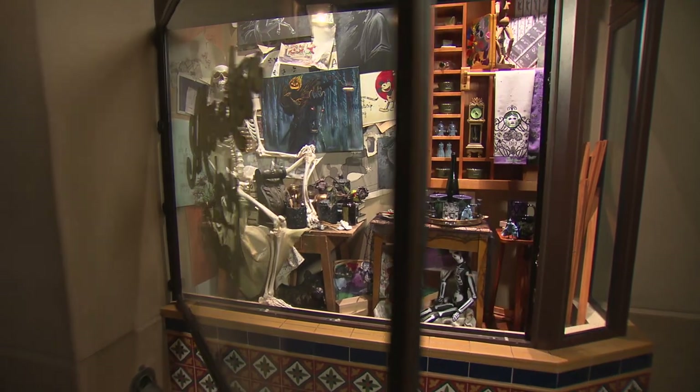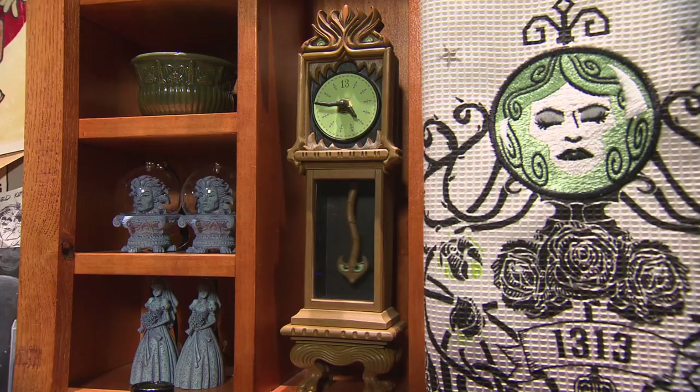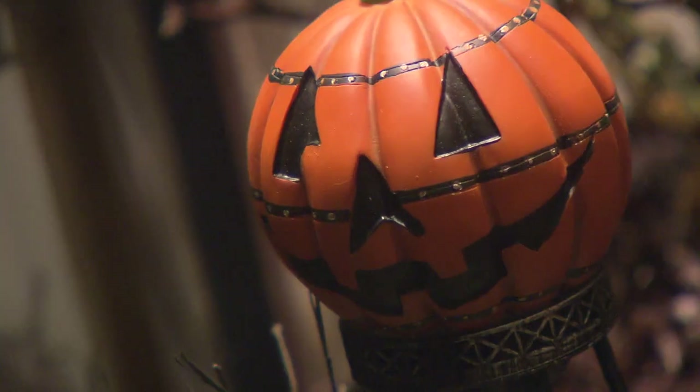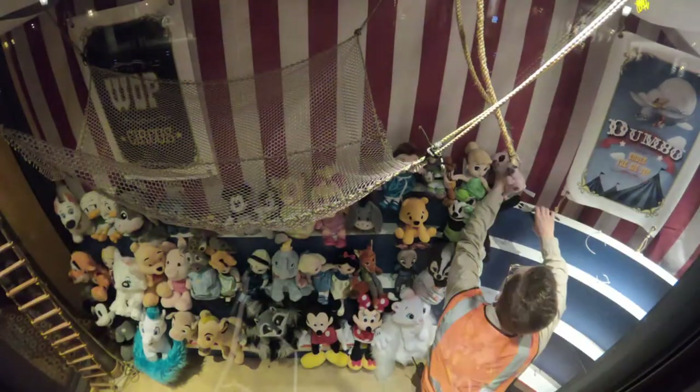This is the Atwater pen and ink window. There are little nuggets here that guests can find that kind of read back to the whole park. Tonight we are not just doing this window, we are also doing the Big Top Toys window.